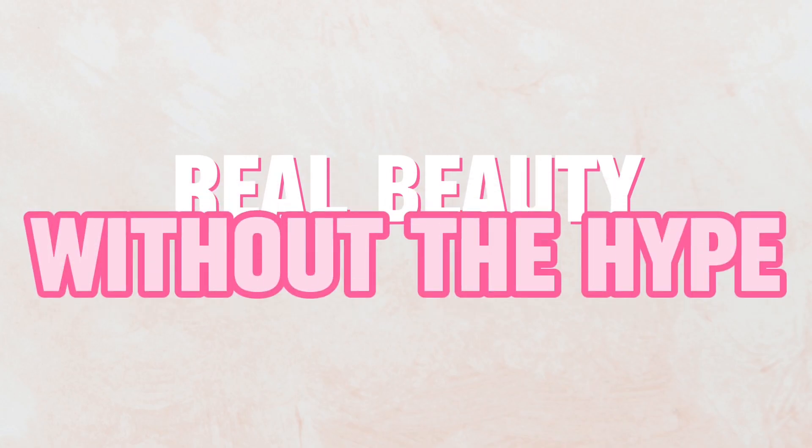The Beauty Scientists, Dr. Christy Hamilton and Dr. Roy Kim. Real beauty without the hype.